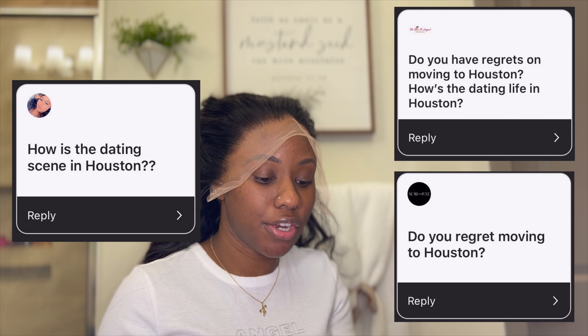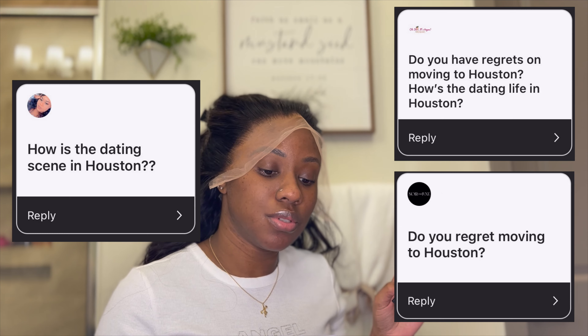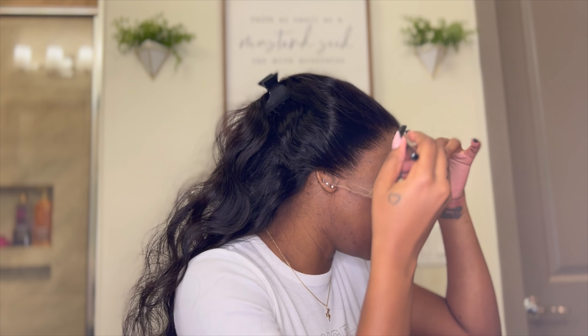The first question is: do I have any regrets on moving to Houston? It's a two-part question — do I have any regrets, and how is the dating life in Houston? Do I regret moving to Houston? Absolutely not. The decisions I make I want to think are calculated, and I stand firm behind every decision I make. I have no regrets for any decisions I make. We can look back and say maybe I should have done this differently, but we all need to learn from any mistakes we've made.